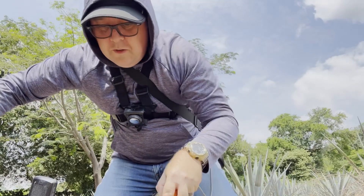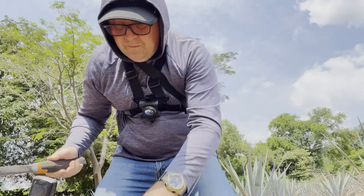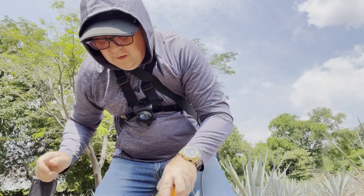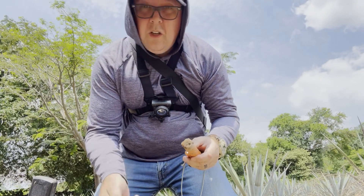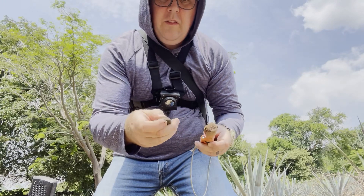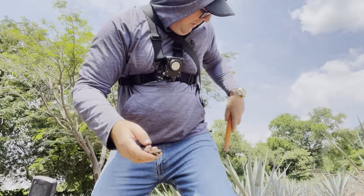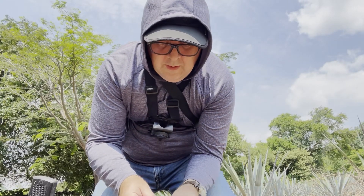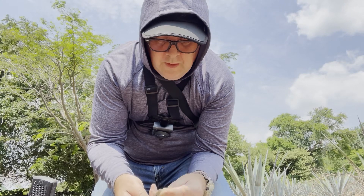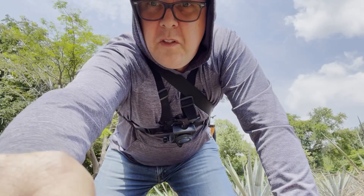There's a nice signal here — 22, fairly consistent, not too deep. Hopefully it'll be something good. I've got a big chunk of metal here. I don't know if that's aluminium or what. I think it's just slag or something. Okay, we'll keep going. Getting some good signals, hopefully we'll find something good soon.